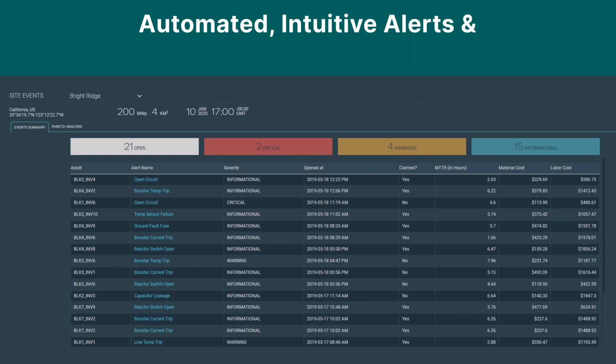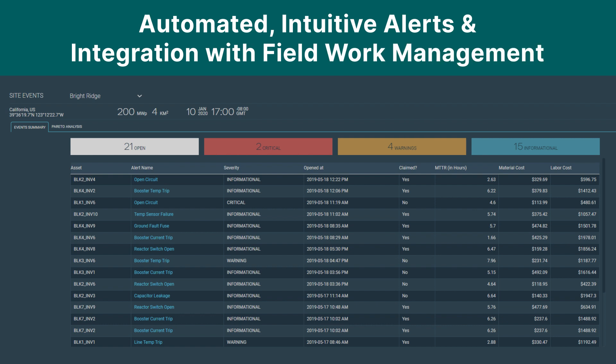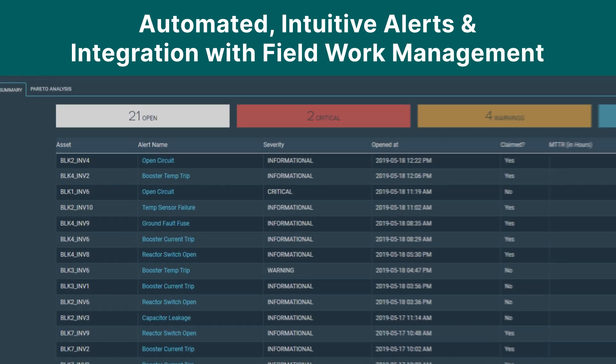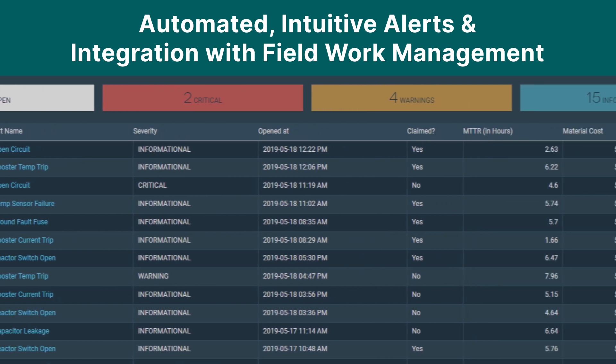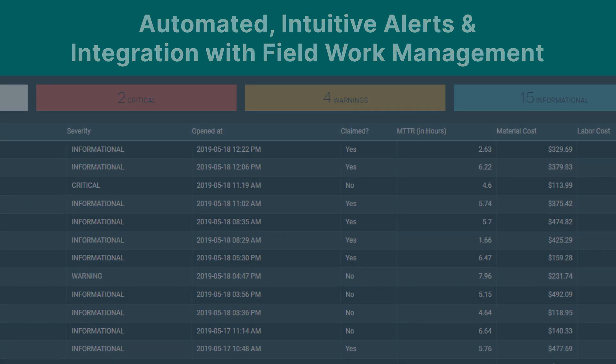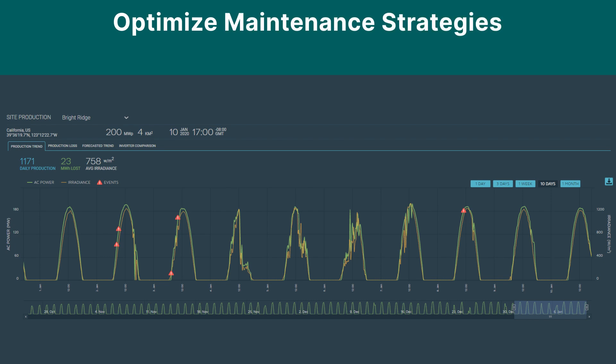Receive automatic alerts that notify teams of potential issues and recommend repair solutions. See what performance gaps threaten output and how to mitigate them before they start. And optimize maintenance strategies.